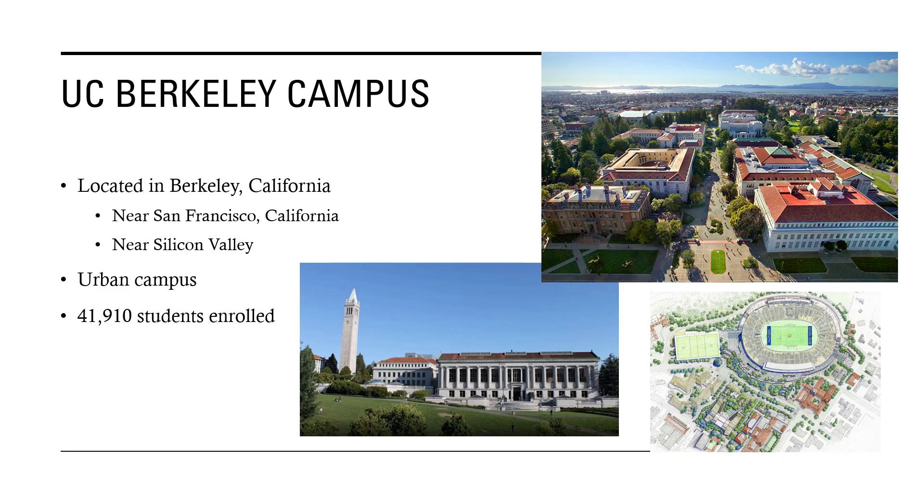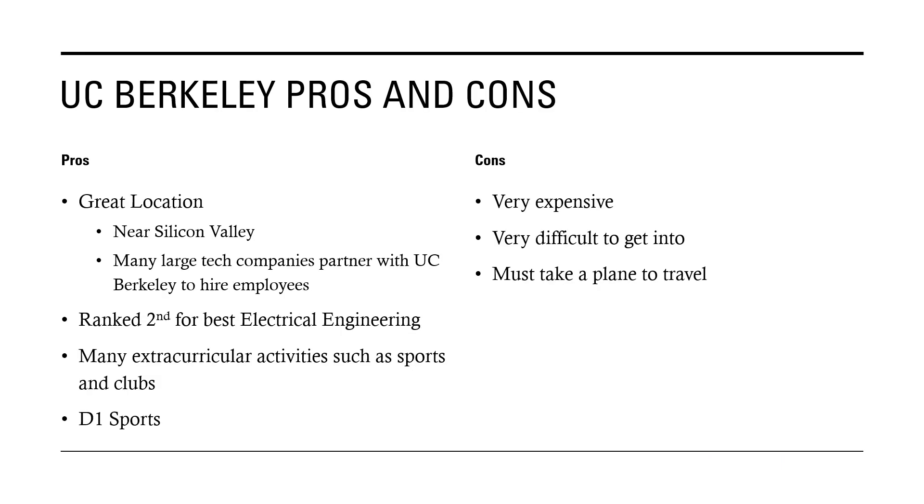The campus is located in Berkeley, California, right above San Francisco in the Bay Area, and it's really close to Silicon Valley — giving it the ability for large tech companies to hire people right out of college. It's an urban campus with around 42,000 students. One of its pros is the great location near Silicon Valley, and UC Berkeley partners with lots of large tech companies there for things like job fairs so you can be employed right out of college.